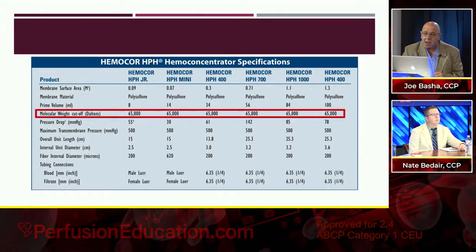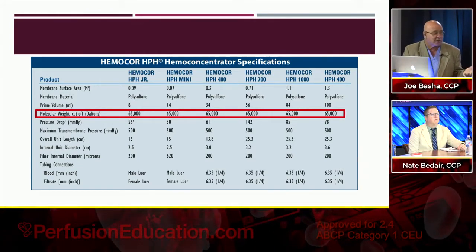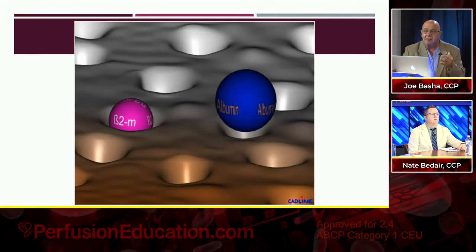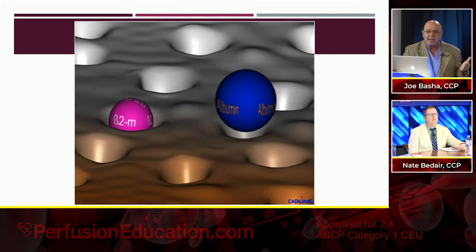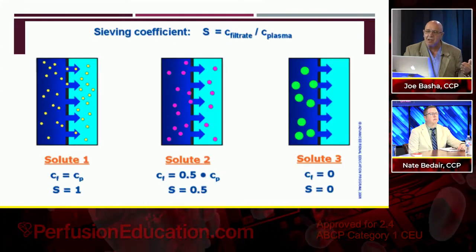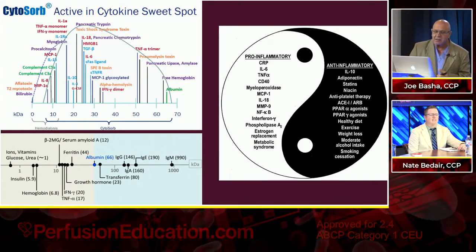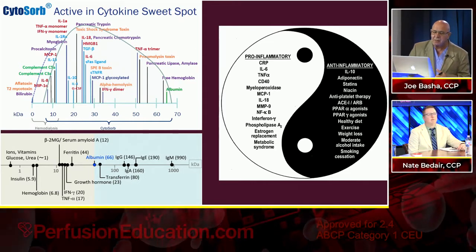We talked about the molecular weight cutoff of traditional filters, which is 65 KD or 65,000 Daltons. Albumin is 66 KD — that's why you don't remove protein, because of the cutoff. We talked about sieving coefficient and how important it is. If the molecule is too big to go across the pore, it won't go. A sieving coefficient of one versus zero determines what moves across the membrane.